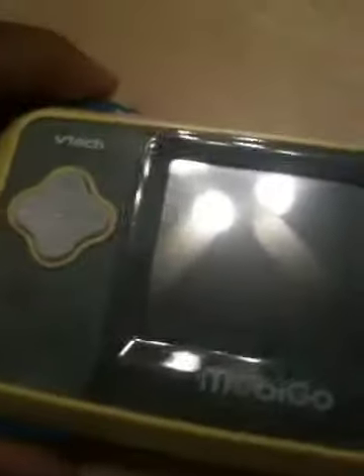The screen looks in good condition — I can't pick out anything that really sticks out. And if you look here, the keyboard is intact.